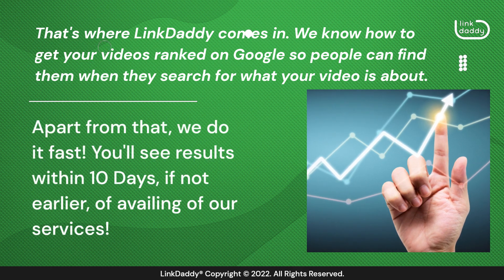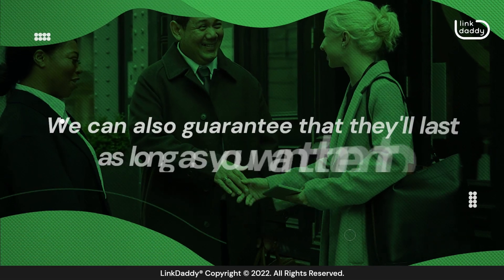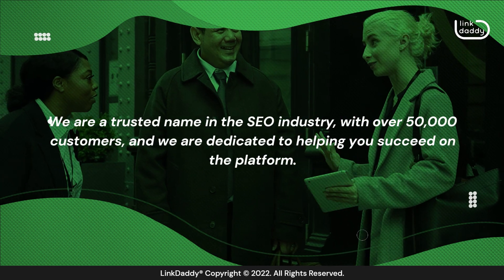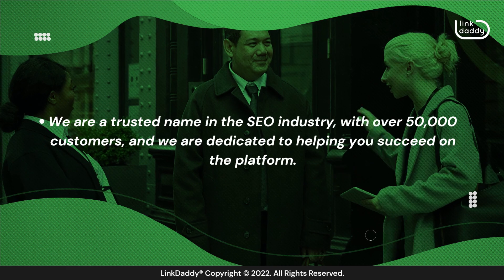Apart from that, we do it fast. You'll see results within 10 days, if not earlier, of availing of our services. We can also guarantee that they'll last as long as you want them to. We are a trusted name in the SEO industry, with over 50,000 customers, and we are dedicated to helping you succeed on the platform.